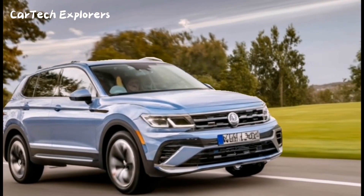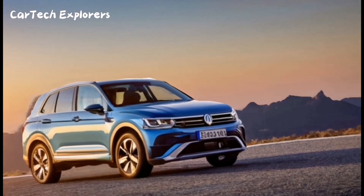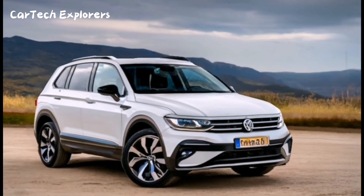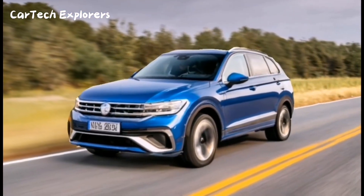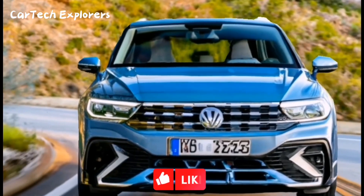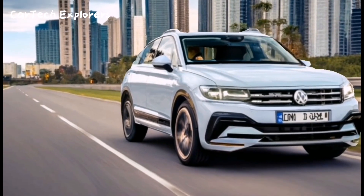Now, let's step inside the 2024 Tiguan, where we find an array of upgrades. The Volkswagen Digital Cockpit takes center stage with a virtual dashboard measuring 8 to 10.25 inches diagonally. Plus, the multifunction steering wheel with a touchpad on the side makes for intuitive control.